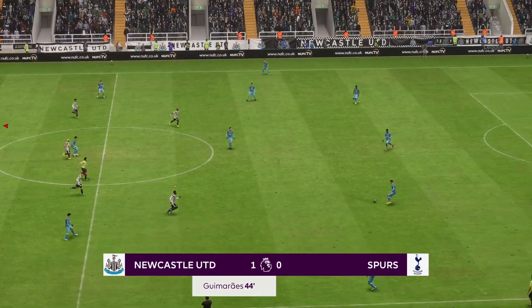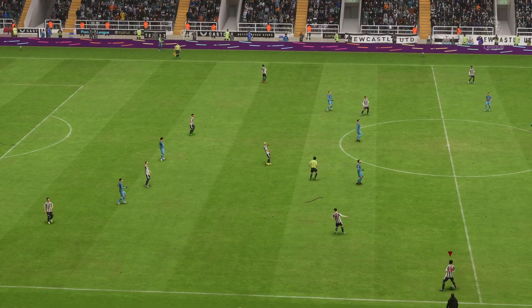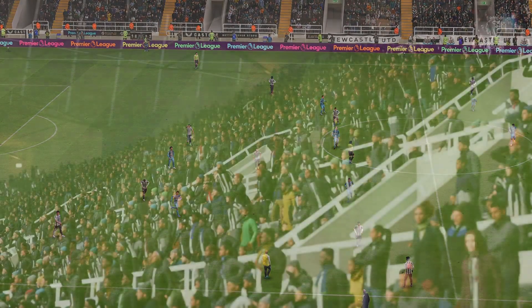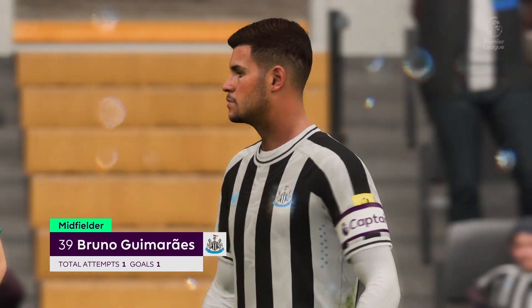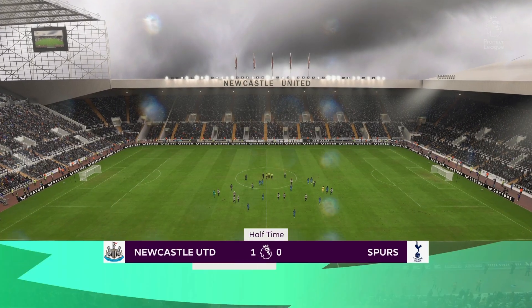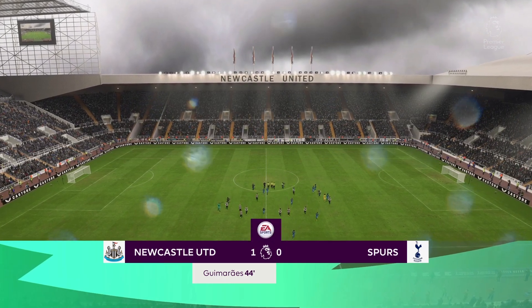Away they go again — can Spurs come up with an answer? The first-half story has been written — half-time here at St. James's Park. This man will get most of the plaudits for his contribution up to this point. I'm sure the manager will be delighted — he'll have drilled it into them to keep their focus, keep playing through to the half-time whistle, and it's certainly put them in a good position.